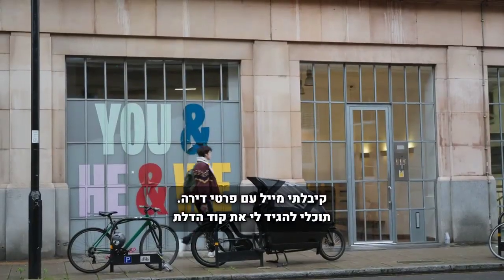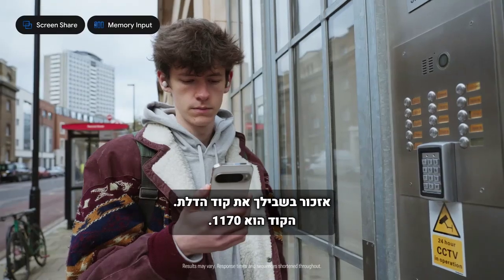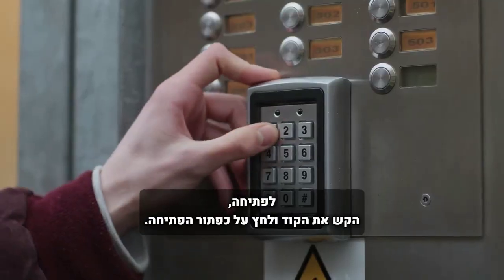I've got this email with apartment info. Can you tell me the door code and remember it? I'll remember the door code for you. It is 1170. To unlock it, enter the code, and then press the unlock button.